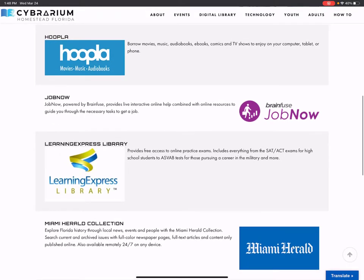The next one on the list is Hoopla. If you have a Miami-Dade library card, you may be familiar with Hoopla. You can use our library card as well to borrow movies, music, audiobooks, and comics. You can download the Hoopla app, just like the Cloud Library app, onto your phone or device, or open it in your browser, and borrow lots of items.